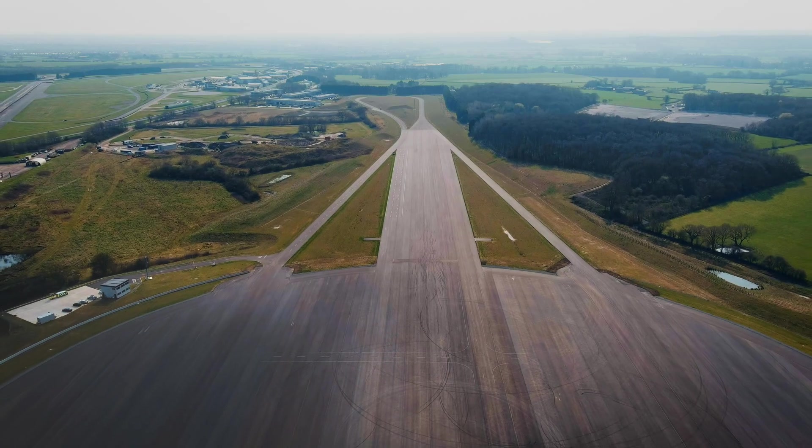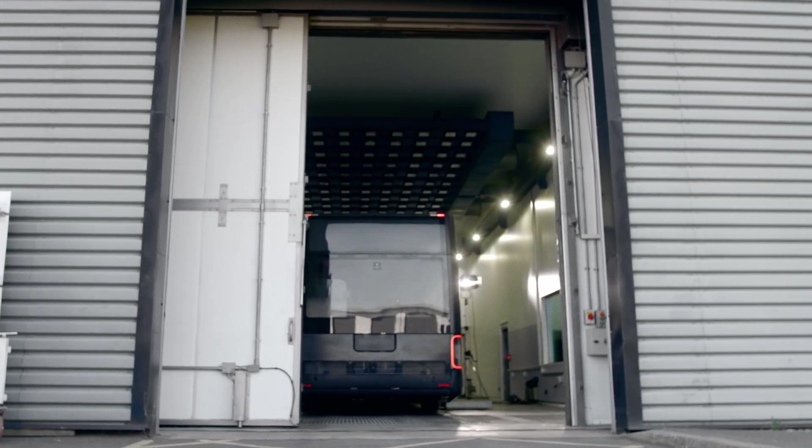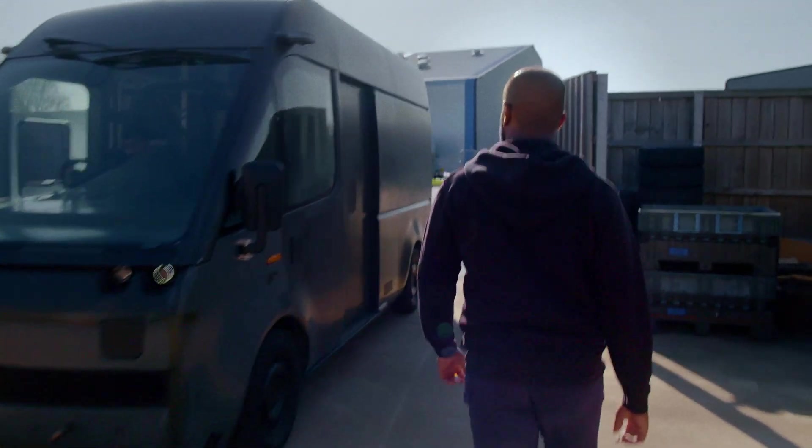Today we are at MIRA, which is one of the UK's biggest vehicle test facilities. We've got a permanent base here where we prepare all of our vehicles for testing — the bus, van, car, and so forth.